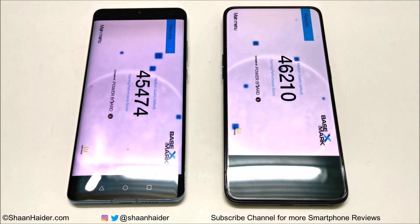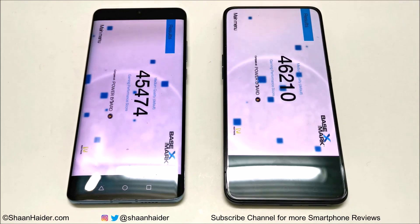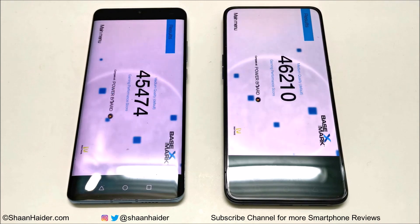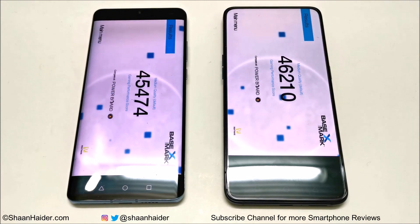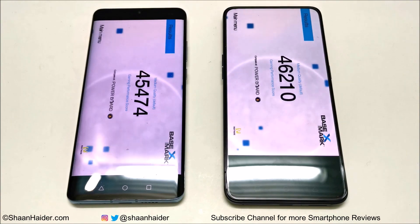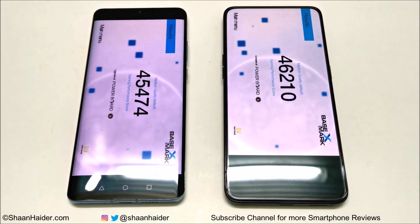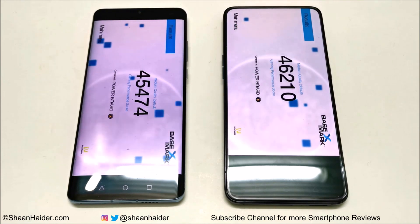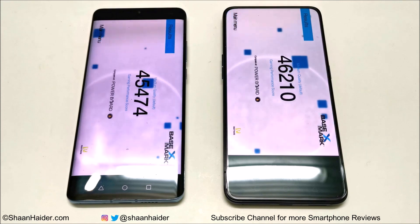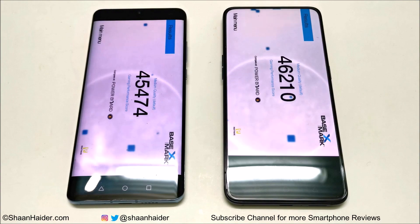Huawei P30 Pro is also a flagship smartphone and as we have seen previously, its performance is great when it comes to gaming, multitasking, and day-to-day usage. However, Oppo Reno 10x Zoom comes with slightly better hardware specs, which is why it scores more points in benchmarks. In real life, both devices are going to perform brilliantly and you won't feel any issues in terms of performance.